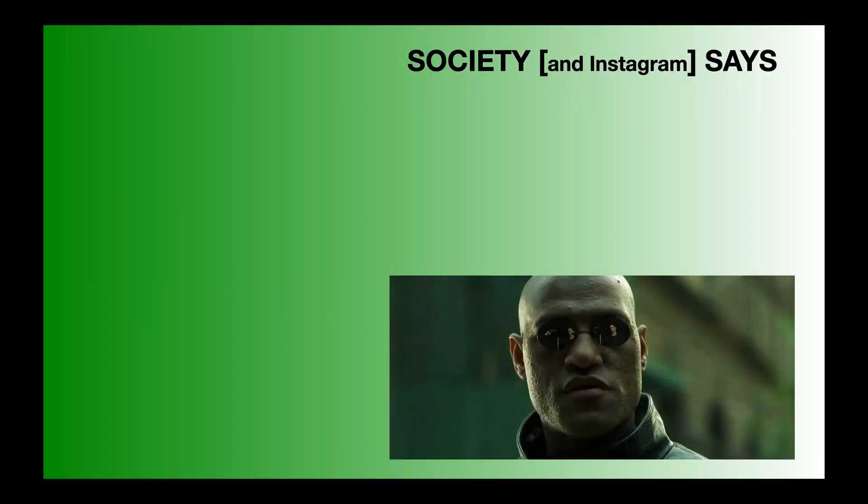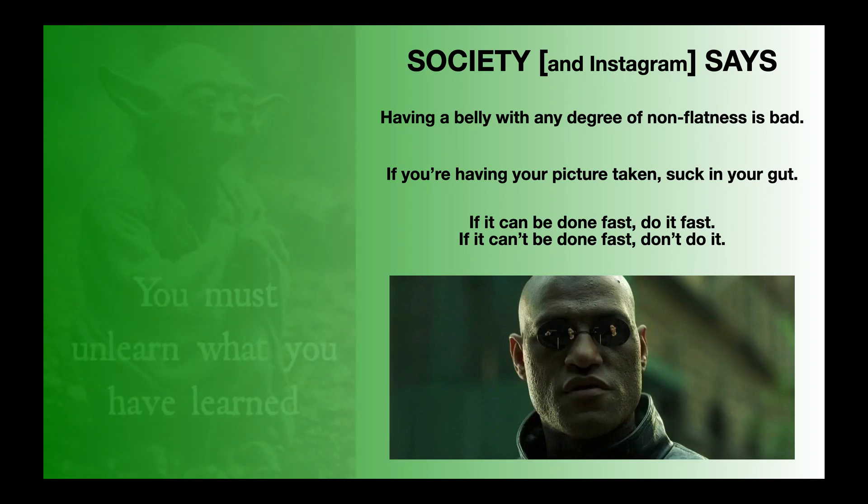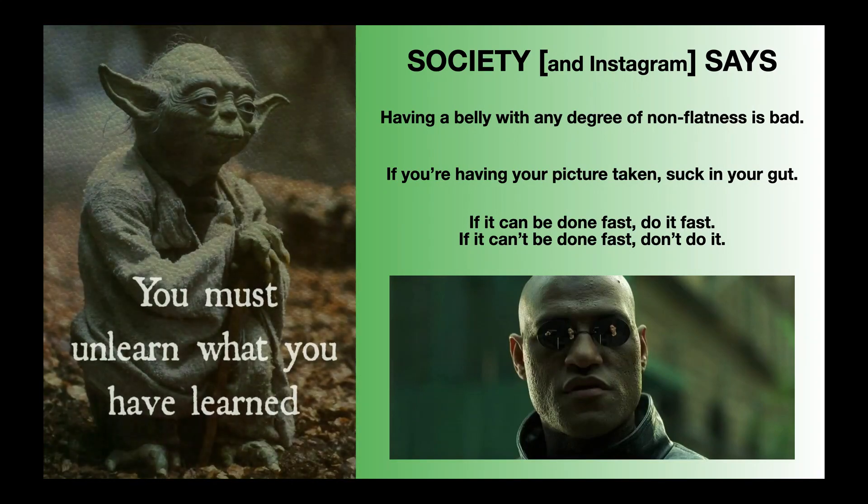Society and social media say that having a belly with any degree of non-flatness is bad — if you're having your picture taken, suck in your gut; if it can be done fast, do it fast; and if it can't be done fast, don't do it. What if I told you that every single one of these things is detrimental to your breathing mechanics? It's time to unlearn what you have learned about breathing.